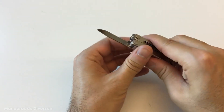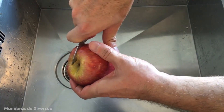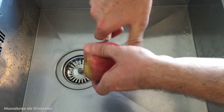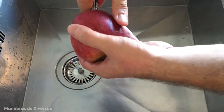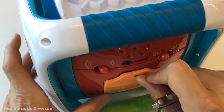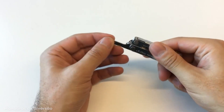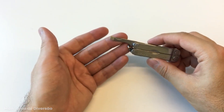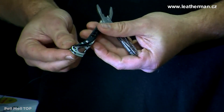You'll have easy and fast access to a small but useful knife, spring-action scissors, three flat and Phillips-head screwdrivers, a ruler, a nail cleaner, filer, tweezers, and probably the most important tool of all, a bottle opener. Keep this little guy on your keychain to bring it with you wherever you go, and you'll instantly become the most useful and probably most liked person in the room. The Micro Keychain Multi-Tool also comes with a 25-year warranty, so you know it's a helpful gadget that'll withstand the test of time.